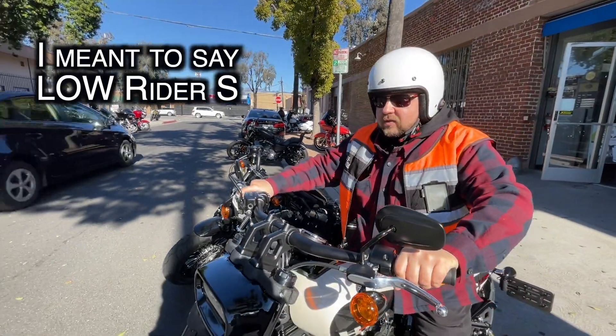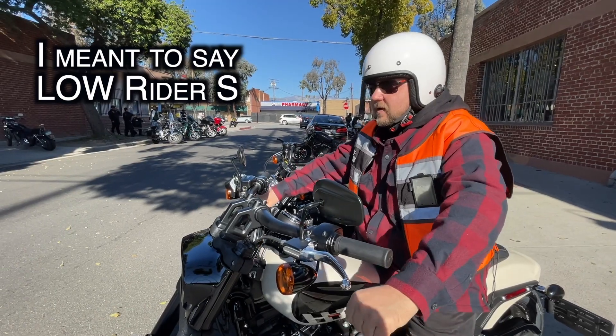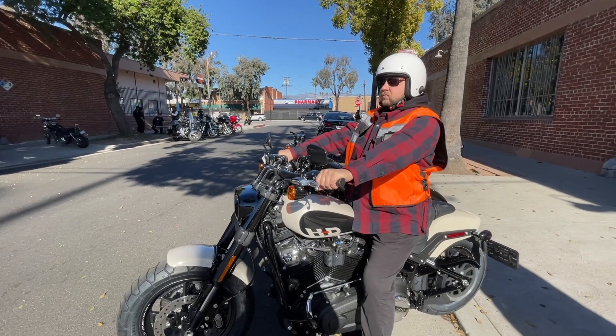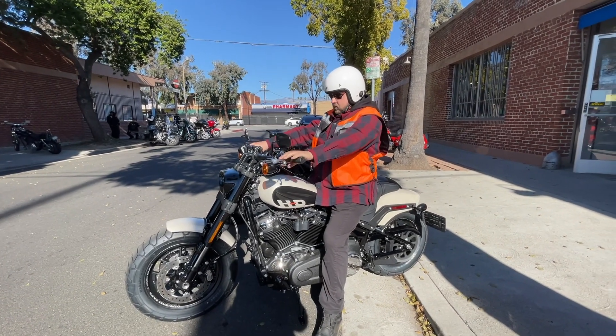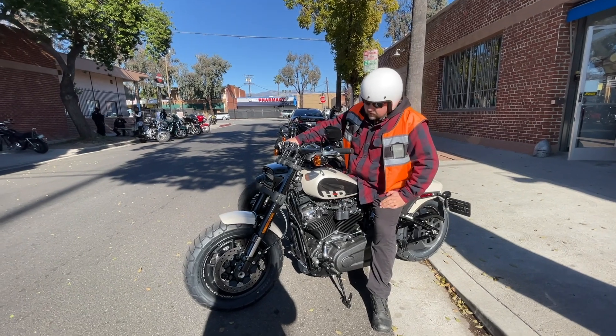On the Sportster S, you're kind of getting pressure on your back, you're kind of like leaning more on the bars. Here, you're really sitting in the back comfortably, almost like on a cruiser.